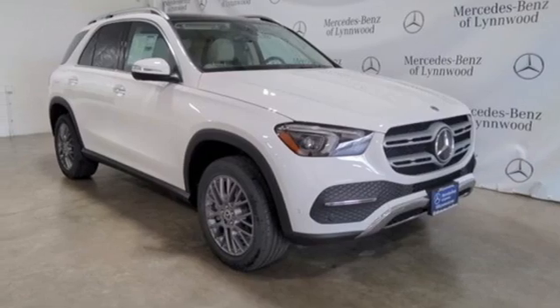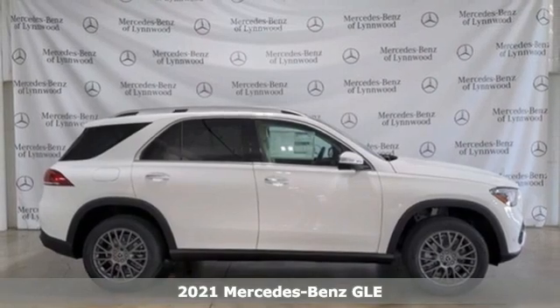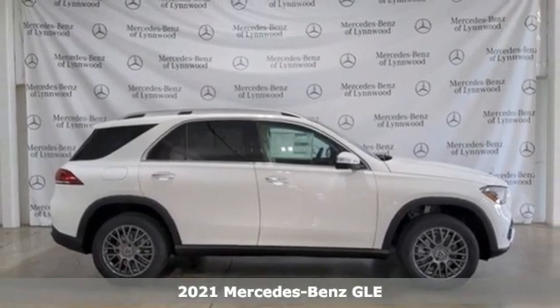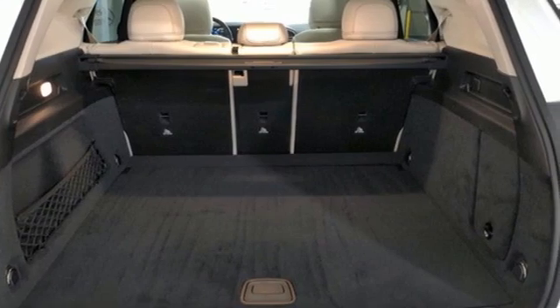Here's a new 2021 Mercedes-Benz GLE. This GLE is reassuring when the weather turns and rewarding when the road turns. Get ready for an impressive combination of features.